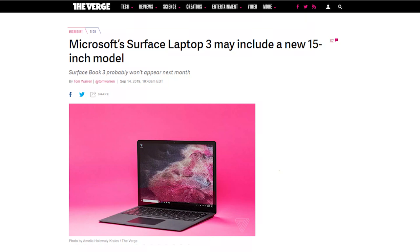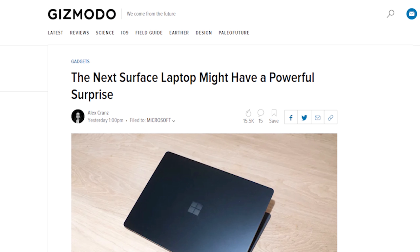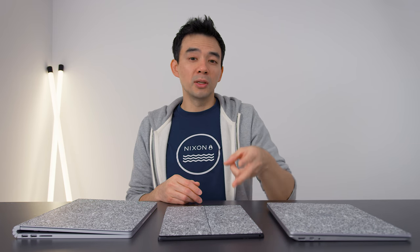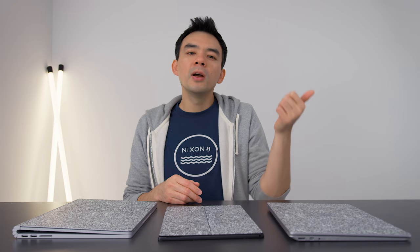The product of interest that everyone is talking about is this new rumored 15-inch Surface Laptop 3. There are a lot of articles talking about how this might be an AMD-based Surface Laptop, which would be really cool, but there's a lot of misrepresentation and misunderstanding of what's actually going on. We actually have a pretty good idea at this point of what particular CPUs are being used: it's the 3550U and the 3750U from AMD.